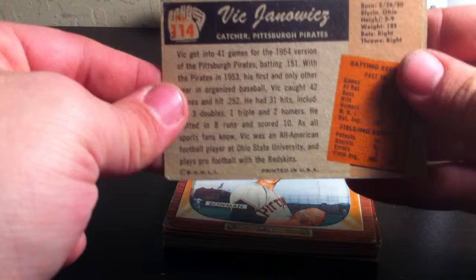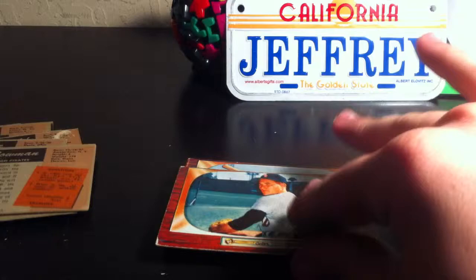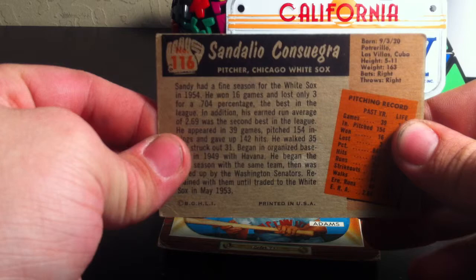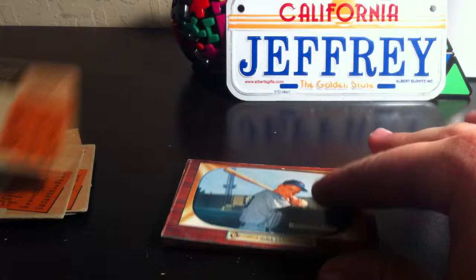Card number 114, Vic Genowitz. And there's Bowman himself — card number 115, Roger Bowman. Next card is card number 116, Consuegra. Sorry if I pronounced these guys' names wrong, I'm really sorry about that. Next card is card number 118, Bobby Adams.